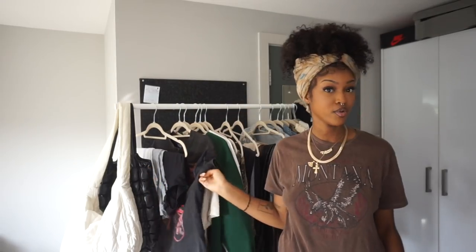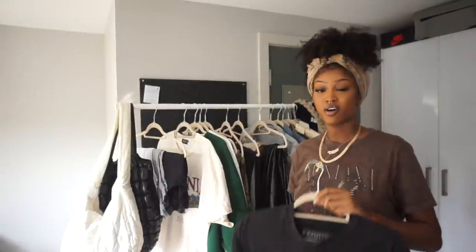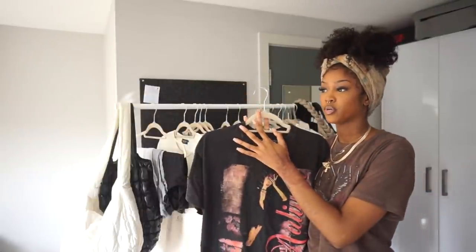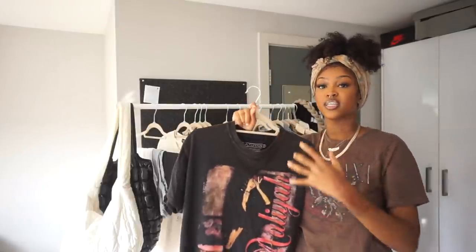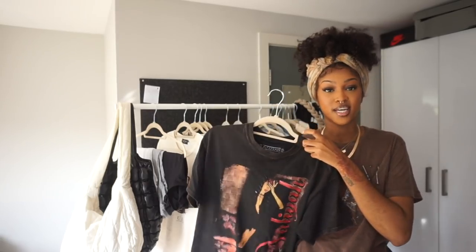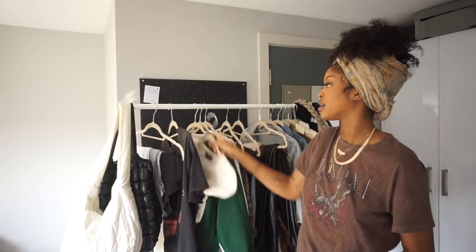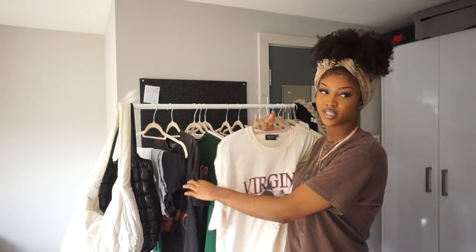Basic tops are essential for your wardrobe. Next up we have graphic tees - I have a whole graphic tee collection. Graphic tees are essential, especially in the fall and winter time. What I love about graphic tees is that when it gets cold you can wear these and put a hoodie underneath - you're layering but you're still getting the graphic tee feel. You can really play around with graphic tees and hoodies as it gets colder. This one is from Culture Kings and then this one is from Boohoo Man.